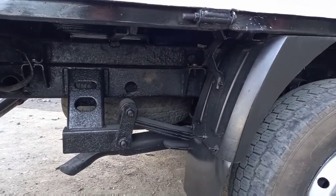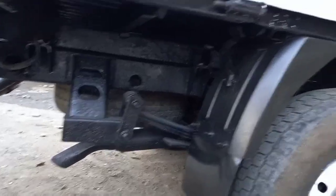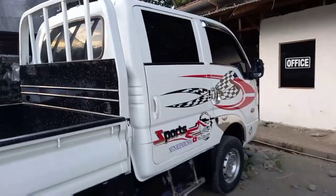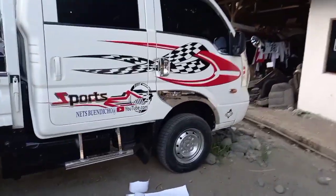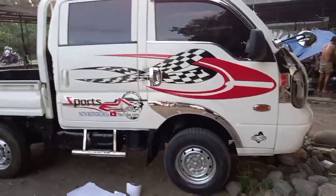Sa ilalim, ito yung chassis nya — and we have four wheels plus a spare tire underneath. This unit is priced at 450, with brand new tires and brand new headlights.